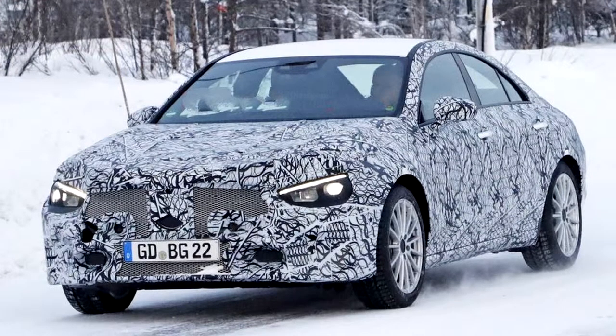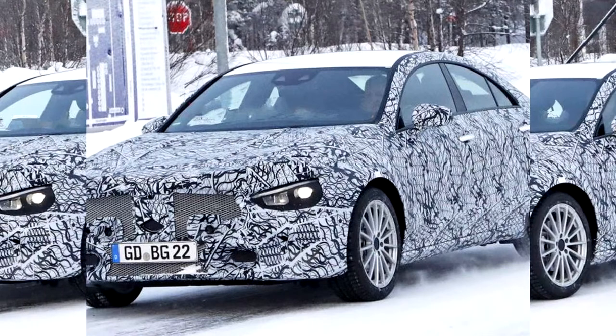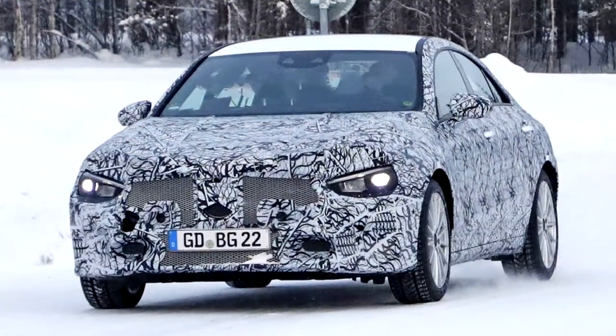We haven't heard much about the next-generation CLA class, though there has been a report that we'll see an A-class sedan for the US this year, so a new CLA won't be far behind. With that in mind and based on the prototype in the photos, we're estimating roughly another year before we see the production model.